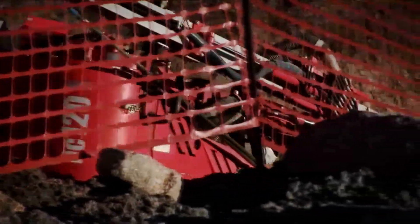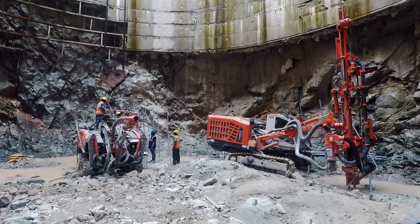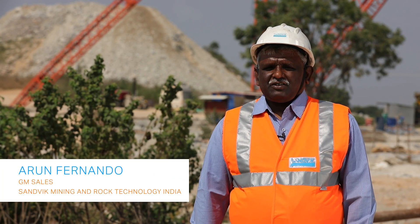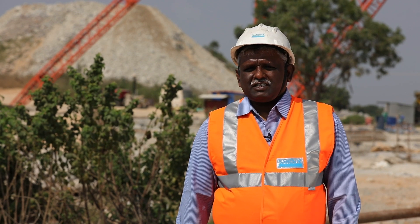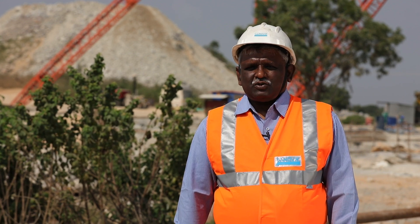The DC120, Sandvik's compact drill, is perfect for maneuvering in tight places. Loaded with anti-jamming and a hydraulic drilling control system and modular design, it is a perfect combination for drilling pre-split holes. MEIL was one of the pioneer customers with the DC120, which has been a special application for shaft sinking.